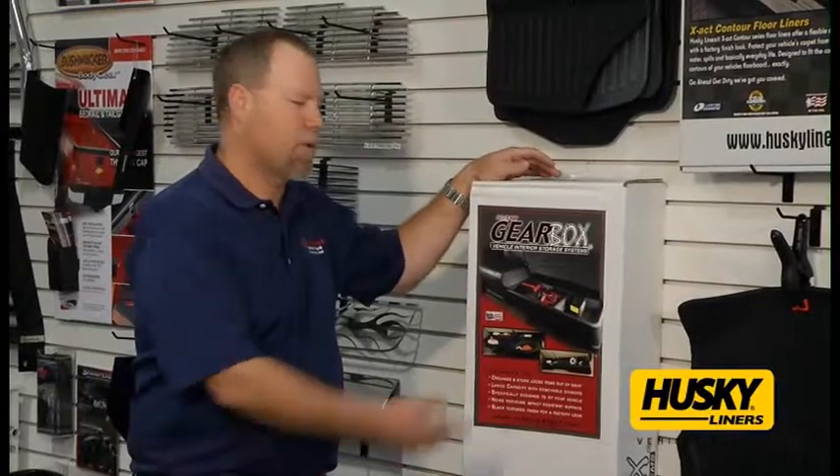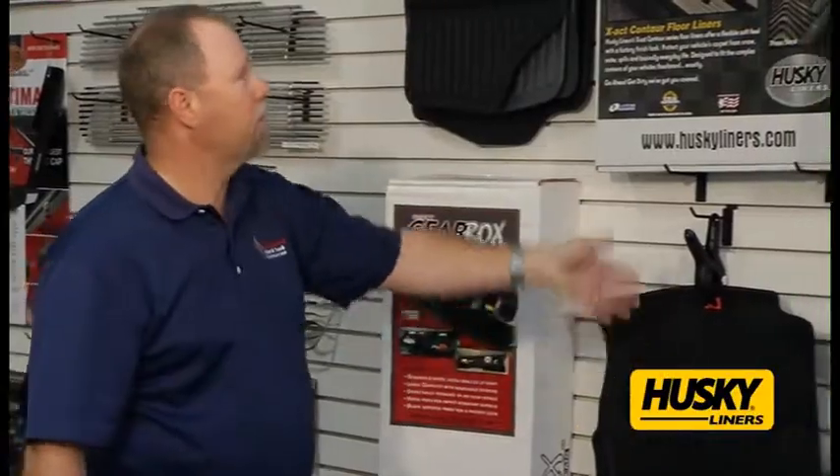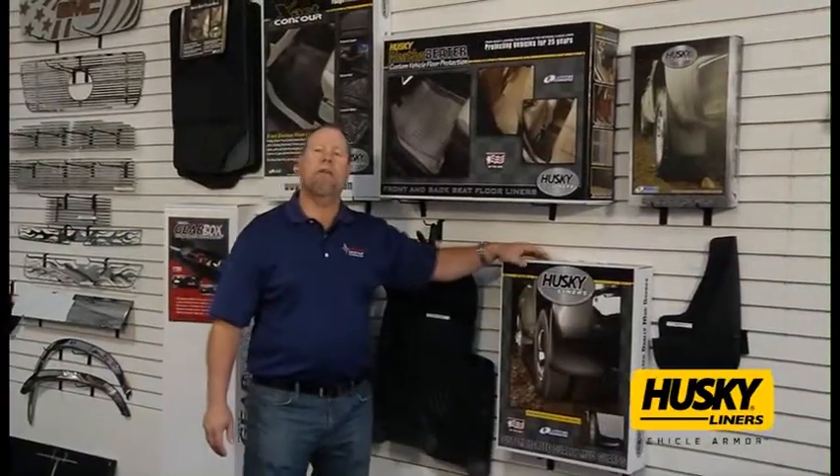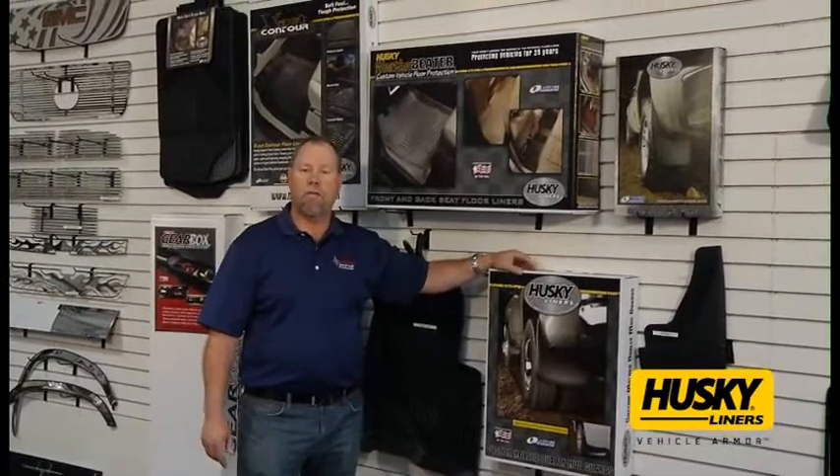Hey Greg, what do you have for my truck? Husky Liner offers underseat storage, custom floor mats with the exact contour and the weather beater, and mud flaps. Husky Liner is made in USA and offers a lifetime warranty.